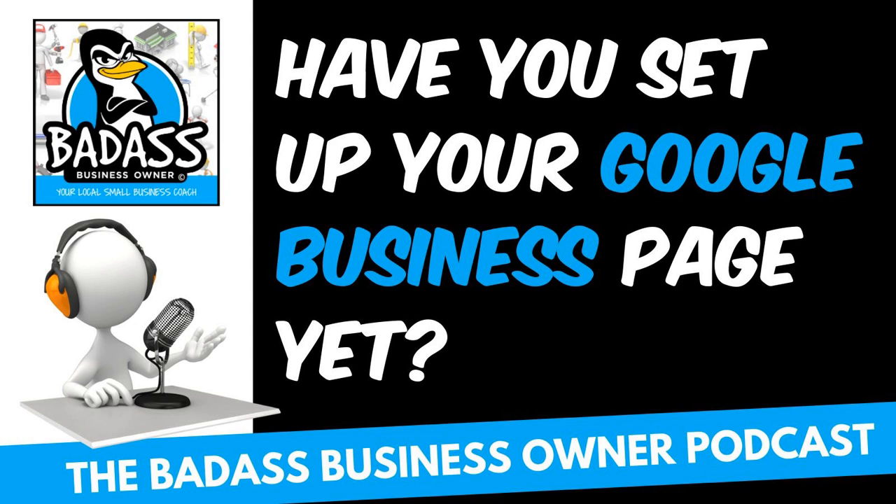Hey badass business owner, before you go — I'm a huge believer in you knowing your business numbers. After all, it isn't about how much you sell, it's about what you keep. The best way to grow your profits is to start diving in and understanding those business numbers. I've created the Know Your Business Numbers course — we'll walk through how to read your profit and loss statement, the key calculations to ensure you're making a healthy profit on your products or services, plus a ton of other stuff to help you create more sales and profits. Check out the link below in the show notes or visit knowyourbusinessnumberscourse.com.